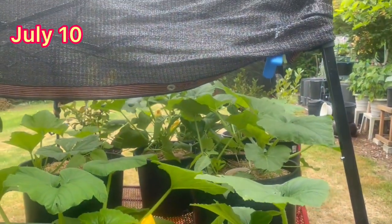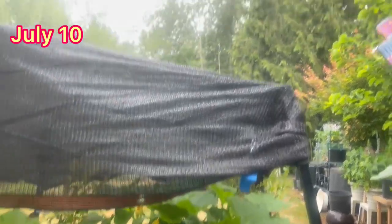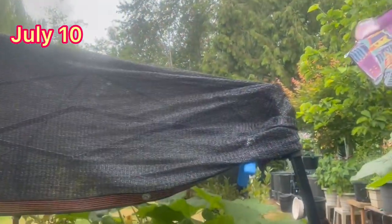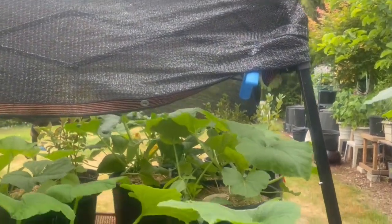Good morning! It's July 10th already — holy crap. It's overcast and a bit breezy today, which is nice. It's a big change. I came out to show you my zucchinis are doing so good.